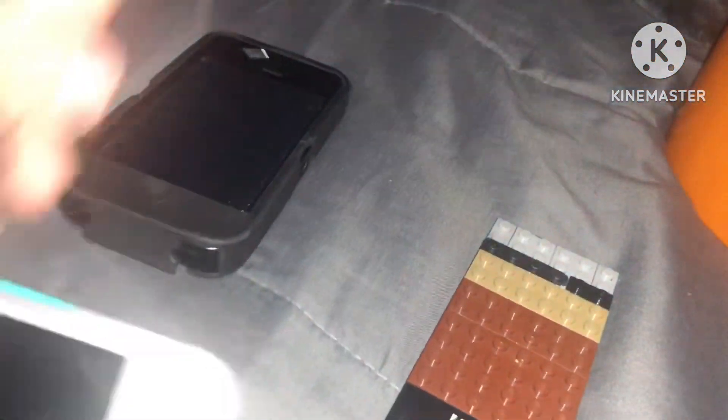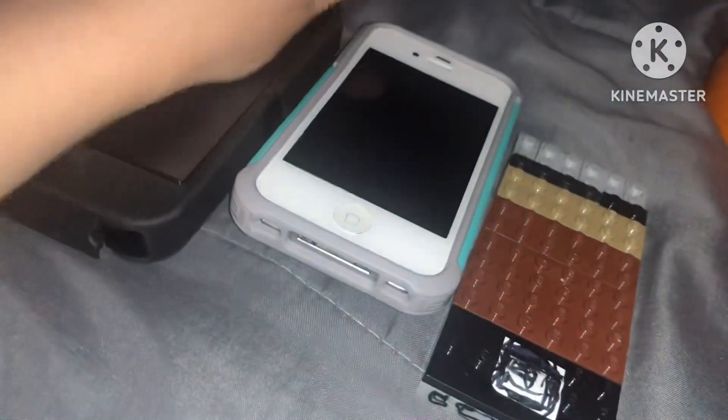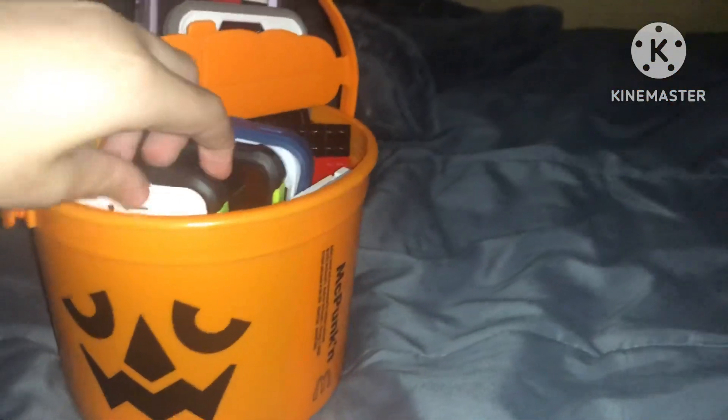We have three iPhone 4s here. They all work, but one of them is dead and one of them doesn't have a battery. It's stuck.